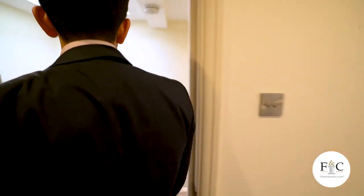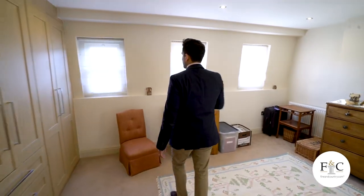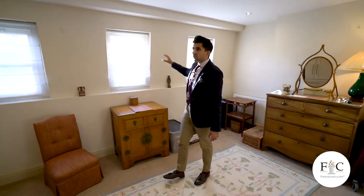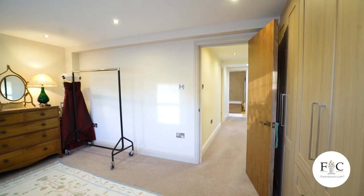Bedroom, office space — whatever you need to use it for, options are there. And then at the end of the hallway here, you've got another double bedroom, three windows, fitted wardrobe space. What more do you need?